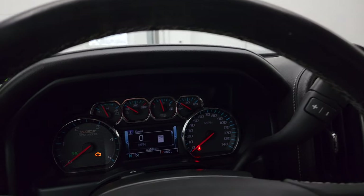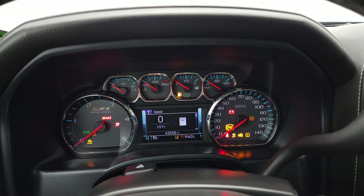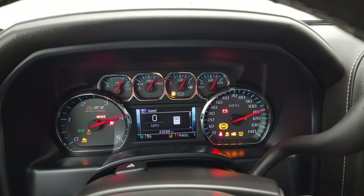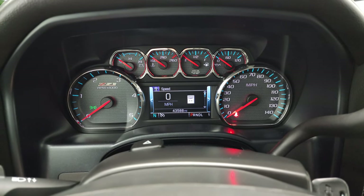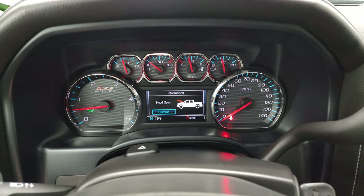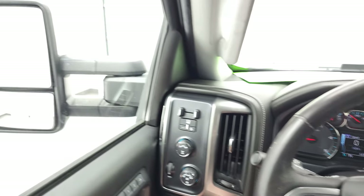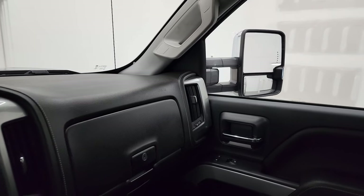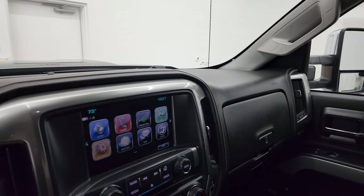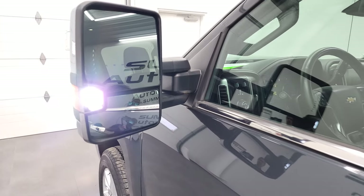We'll start it up and take a look under the hood. Starts right up — no check engine lights or anything like that, other than the hood warning light. I wanted to show you those mirrors real quick: they do power fold in, and I always like showing both sides so you know that both sides are working properly. There are those LED side lights.